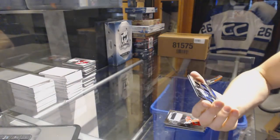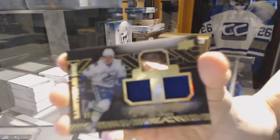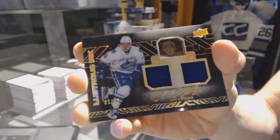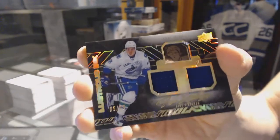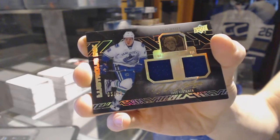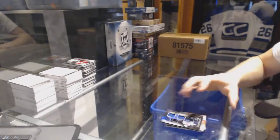And a lustrous ink dual jersey and autograph, number 5 of 99 for the Vancouver Canucks, Jake Virtanen. 5 of 99 for the Canucks, Jake Virtanen.